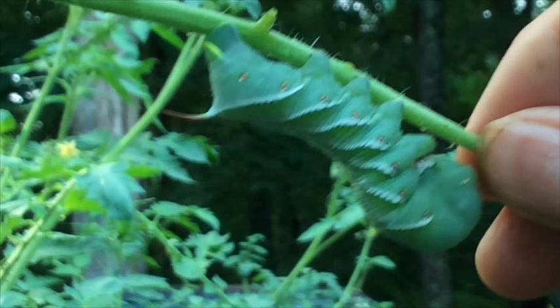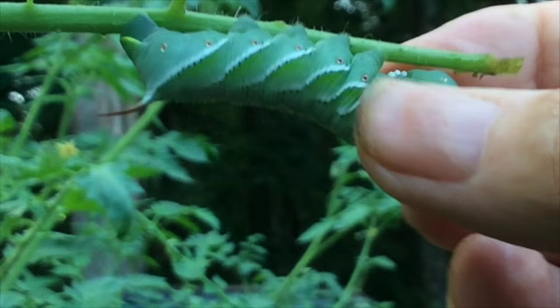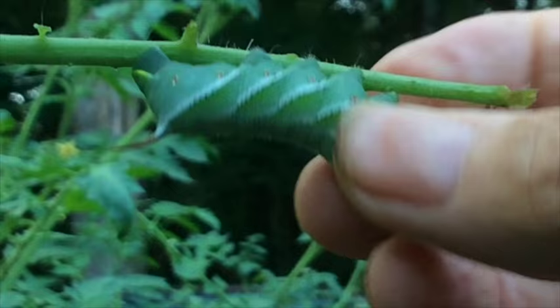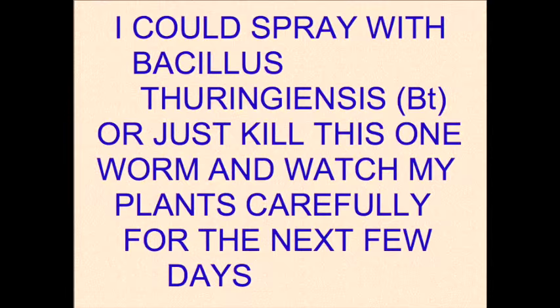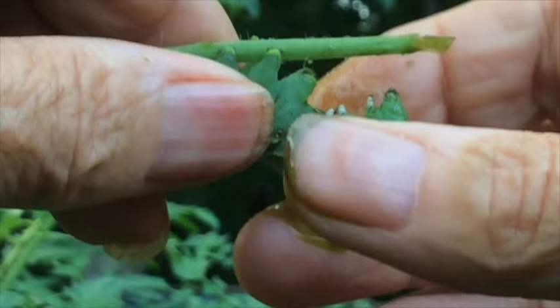So, here he is. I've removed some of the leaves so we can see him a little better, and he's just hanging there. Now, if you've watched some of my videos, then you know what I think about as the best control for garden pests.